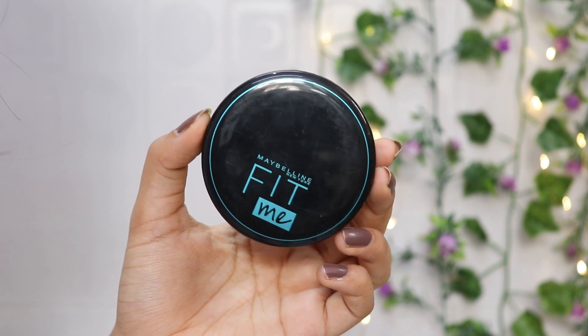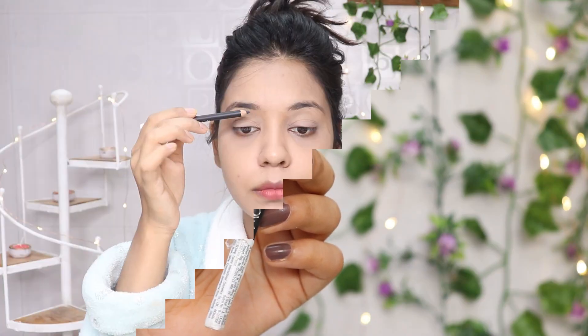Next, I will set my concealer using the Maybelline Fit Me Compact. I'll set it with a beauty blender on my under-eye area. This step is very important — if you don't set your concealer there will be crease lines and your makeup will melt very quickly, so make sure to set it with powder.